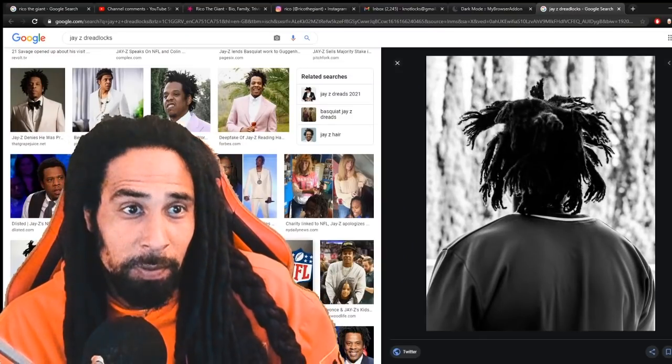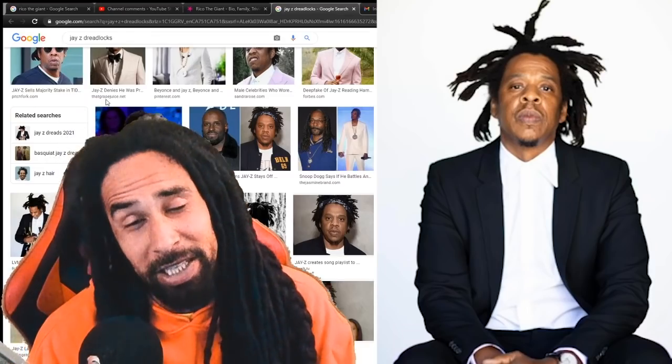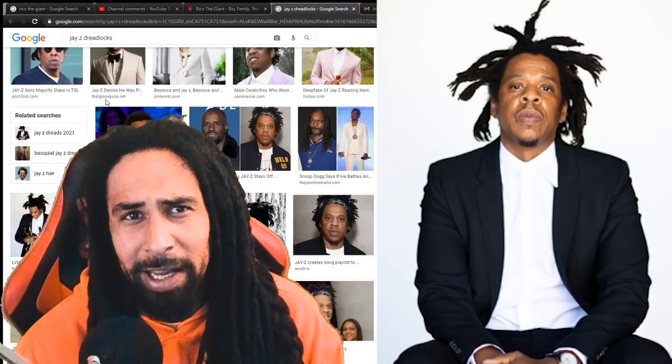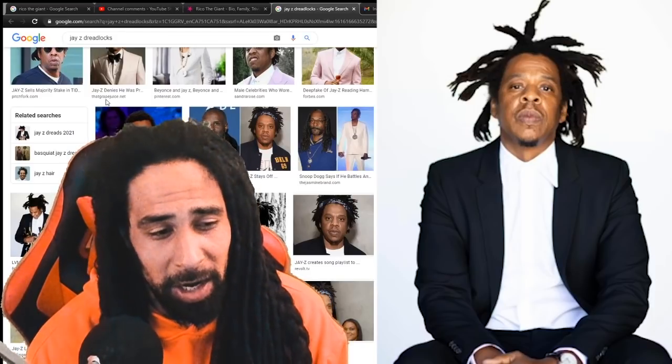I just wanted to give you guys a quick update. I'm happy to see Jay-Z growing his freeform locks. If anybody is interested in how to grow hair like Jay-Z, let's look at the breakdown. First of all, he's got type four hair, which is optimal for freeform locks to turn out like this.